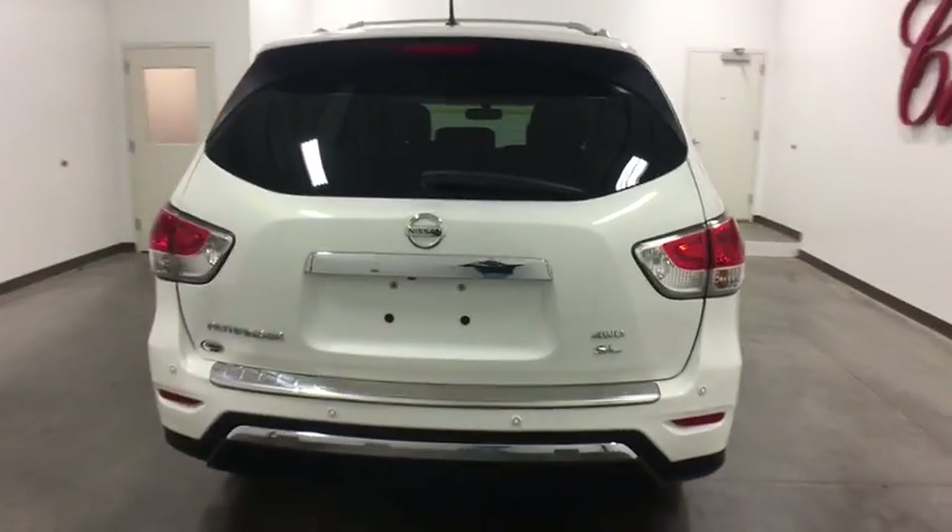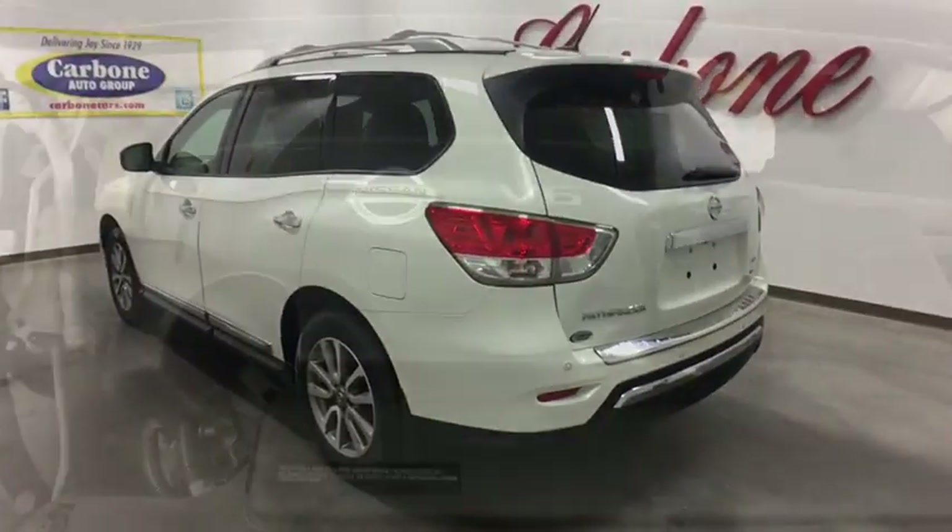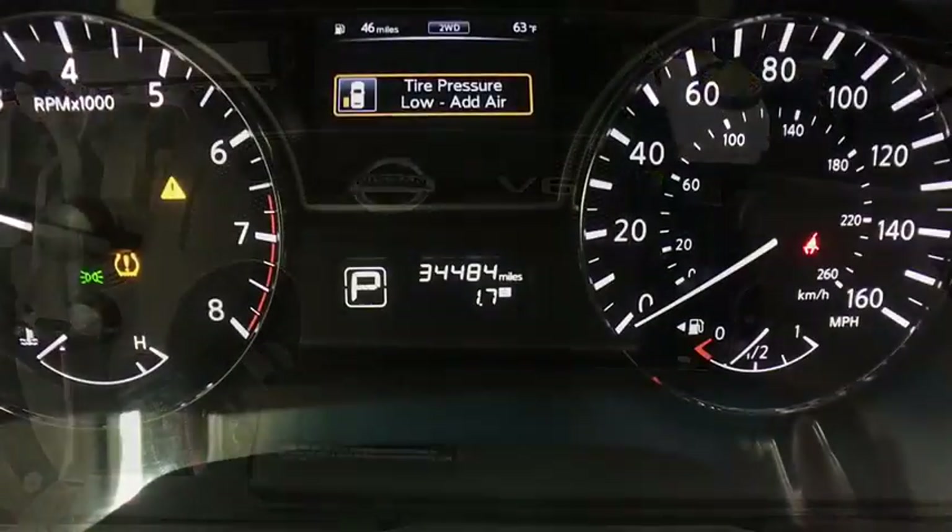Remote engine start, stability control, traction control, keyless entry, power passenger seat, anti-lock braking system, backup camera, steering wheel audio controls, power liftgate, leather wrapped steering wheel.